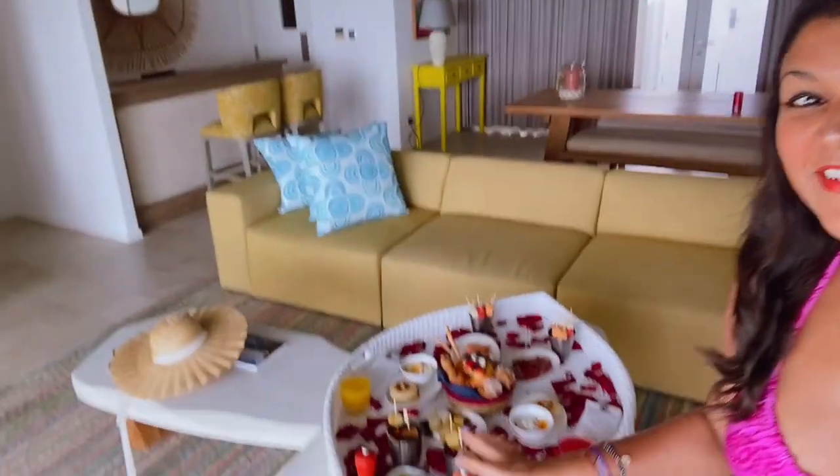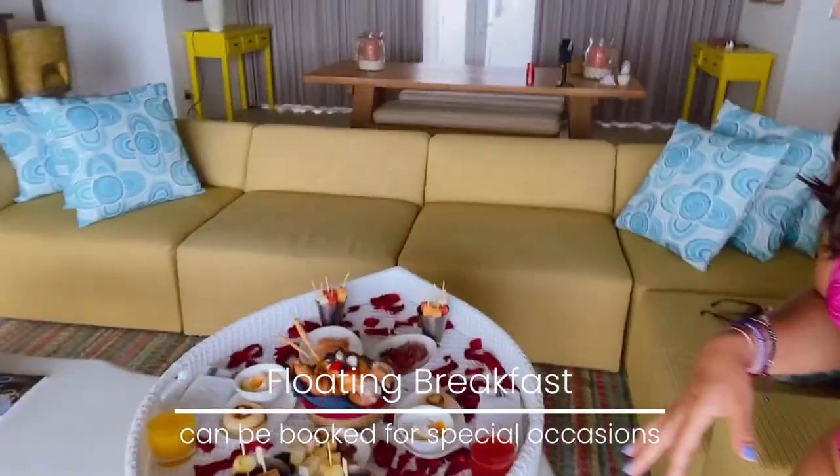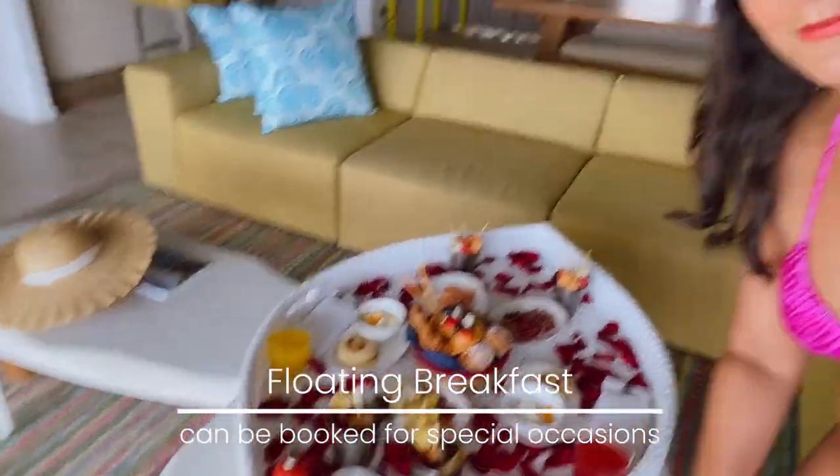Great news — the floating breakfast has just arrived, and look how beautiful it is! They've done it so well — even with rose petals. We're going to take it out to our private pool and do a little photo shoot, which is very exciting.